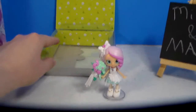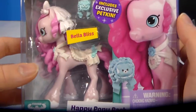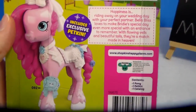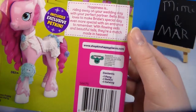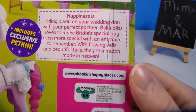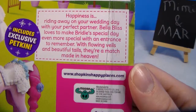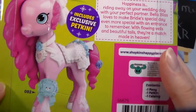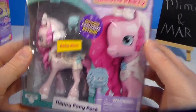She also comes with a cardboard background that would be good for crafting as a little backdrop. Now let's get the pony that I believe goes with her — Bella Bliss. They seem to have ponies that coordinate with the shoppies, and I believe Bella is what coordinates with her. The packaging says: 'Happiness is riding away on your wedding day with your perfect partner. Bella Bliss loves to make Bridey's special day even more special, with an entrance to remember, with flowing veils and beautiful tails. They're a match made in heaven.' She comes with an exclusive petkin, and they were only five dollars.